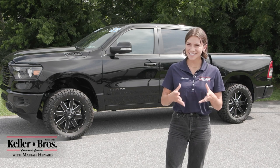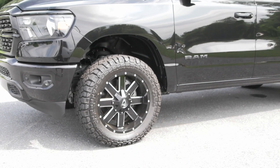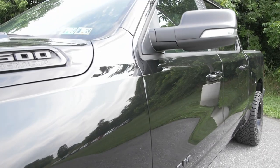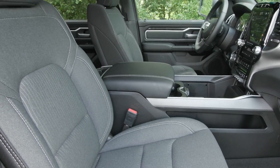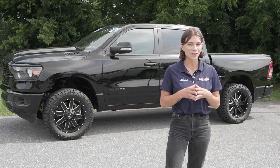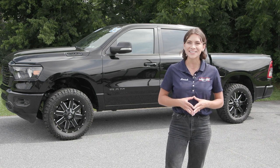Hi, Mariah here with Keller Brothers. Here today looking at this beautiful 2022 Ram 1500, the Big Horn trim with the Night Edition package and the Warlock outfit. You have the diamond black crystal pearl coat for the exterior color, and inside you have the dark interior with a lot of great features inside and out. This truck has less than 300 miles and is certified pre-owned with only one previous owner, and it's ready to hit the road.